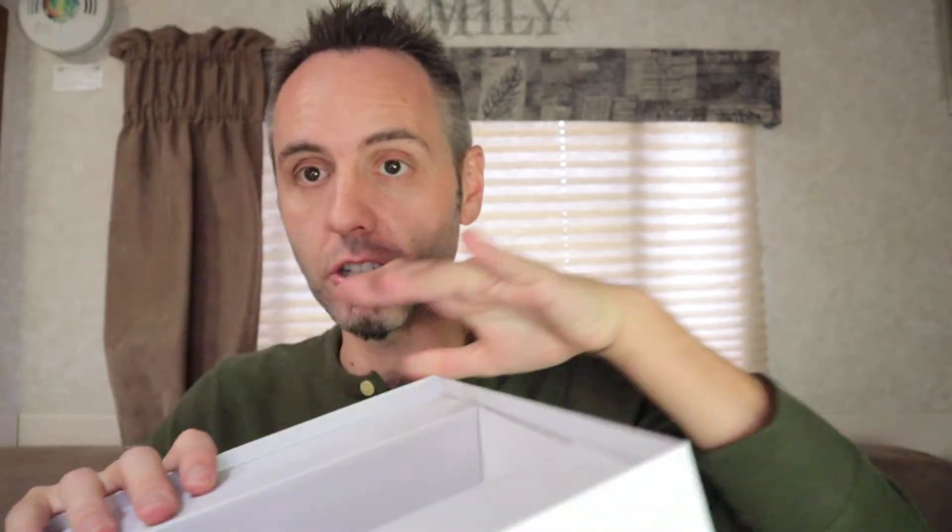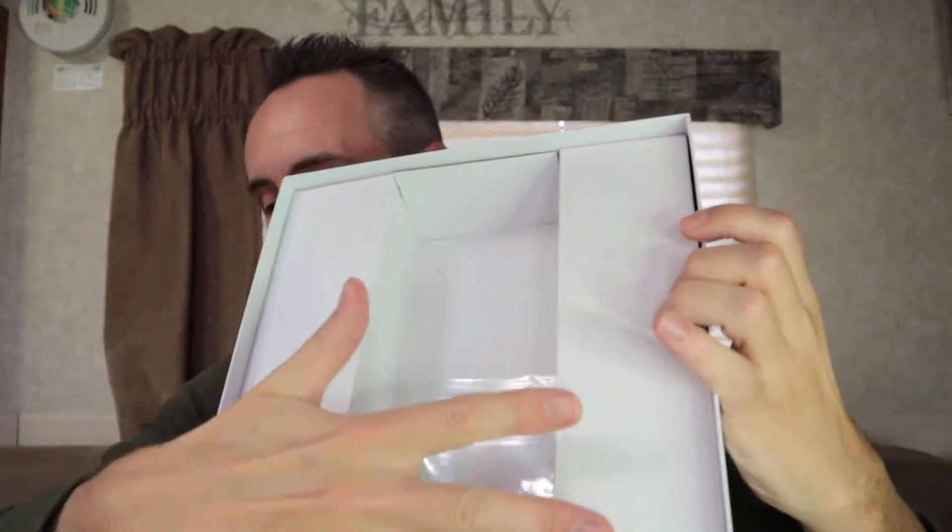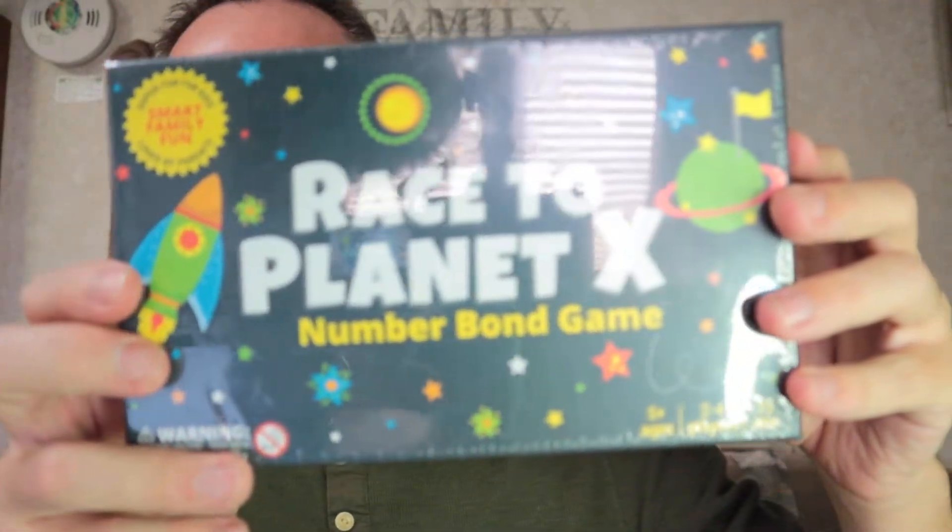That's all that's in the box - a little divider to hold your things and the board goes on top. Let me put this away and we'll get into the other game. The other game says five plus on the box, so you can still play it as a family. It might be a little easier for some of the smaller kids in your household or their friends.